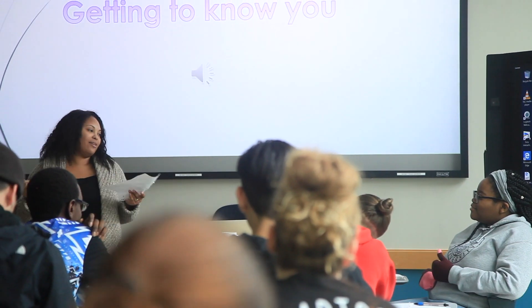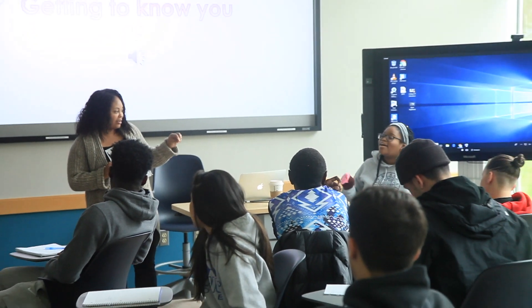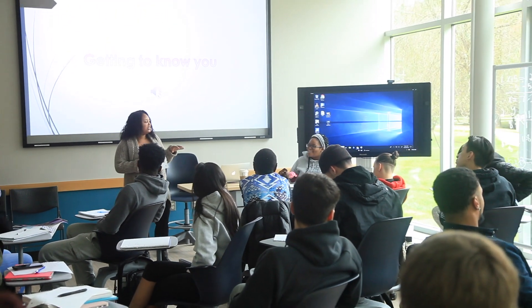I teach Transition to Kane University. In that classroom, I have a GEM, which is a general education mentor. She serves as a peer mentor to her students, but she's also a co-facilitator and a co-teacher in the classroom.